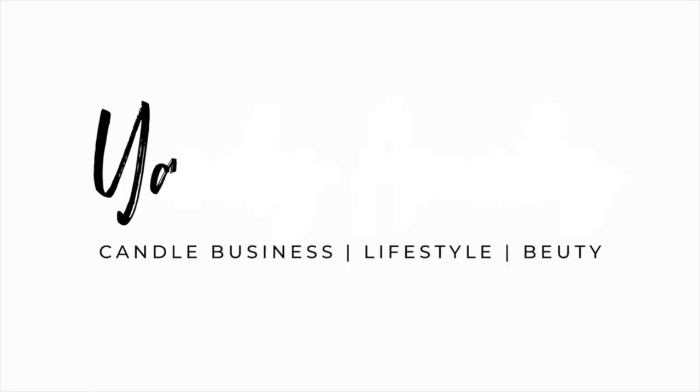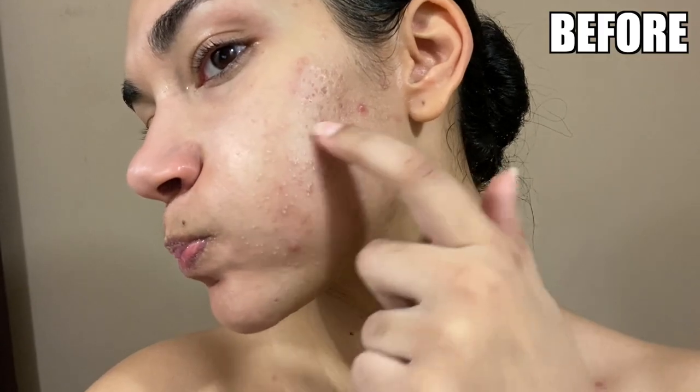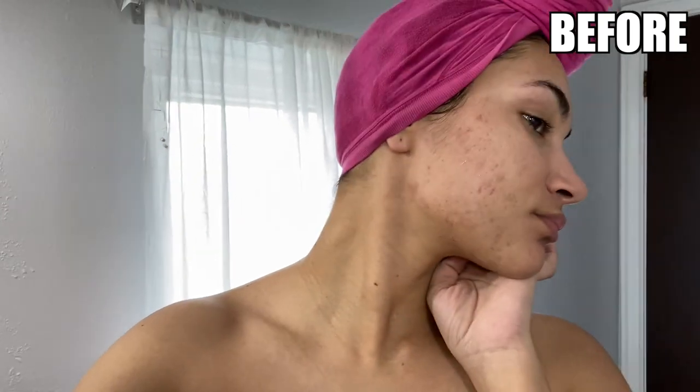Want to know how I got my skin to go from this to this? Make sure you watch this entire video because I'm going to be sharing my skincare routine. As a 30-year-old, taking care of my skin is very important to me, and this is the most excited I've been to film a skincare routine. I have always struggled with acne, and right now this is the best my skin has ever looked.